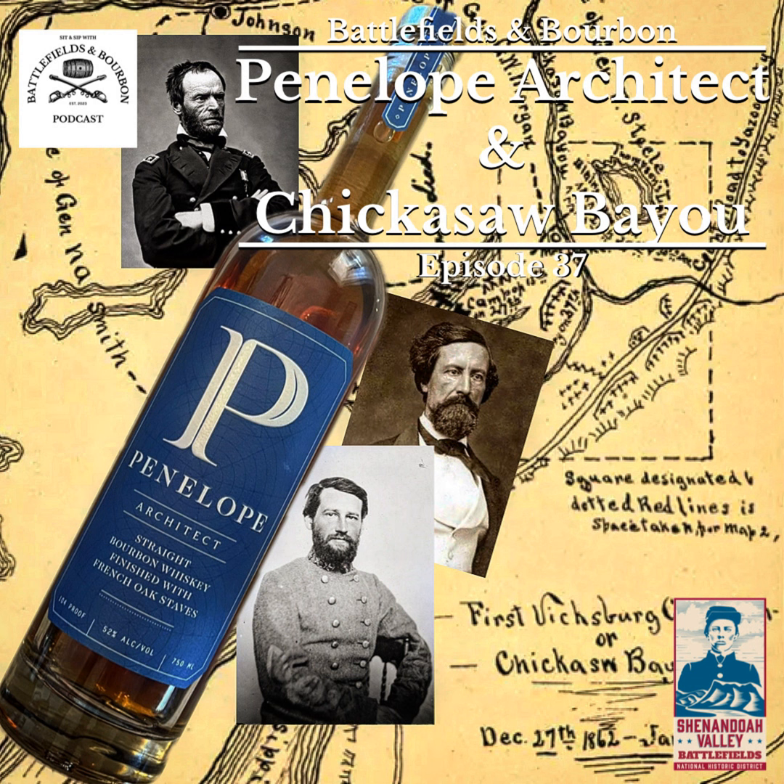When Van Dorn raids Holly Springs, the Confederate cavalrymen take everything they can carry and burn the rest — reports say buildings were blown off their foundations. If you visit Holly Springs there's great interpretation about this raid. This completely compromises Grant's supply depot and rear. Grant has to sidestep back to Grand Junction, Tennessee, while Sherman is still steaming down the Mississippi River. The Holly Springs raid was December 20th. Pemberton then sends Stephen Dill Lee with his provisional brigade from Fort Pemberton down to Vicksburg to help relieve the garrison, and Pemberton himself follows.